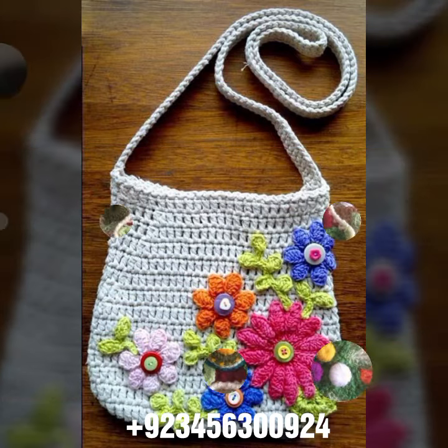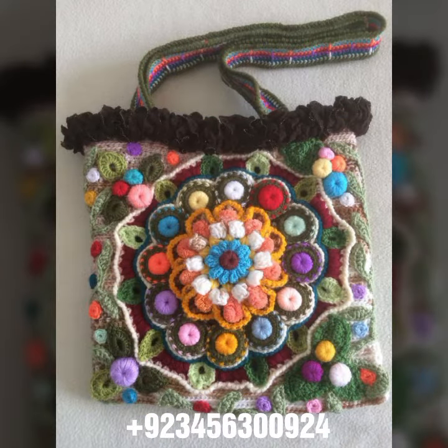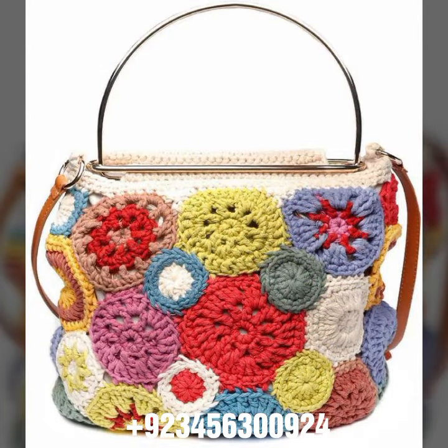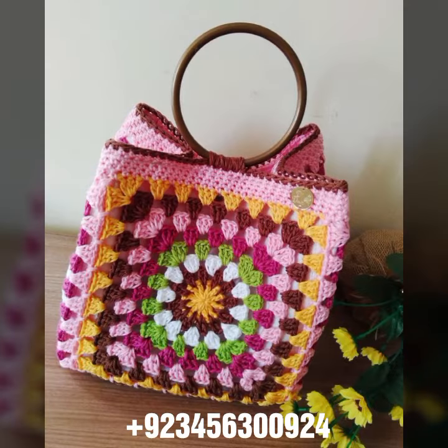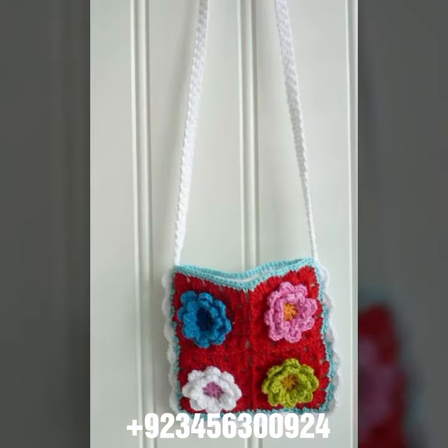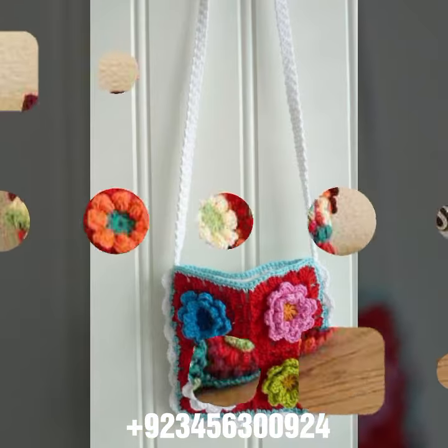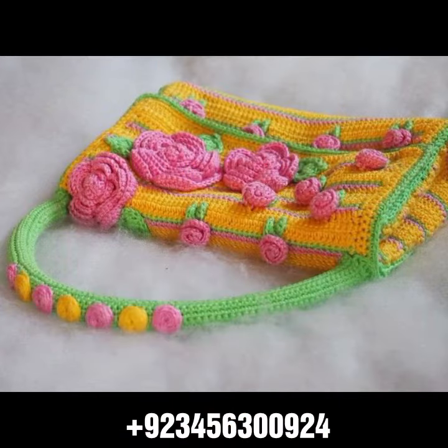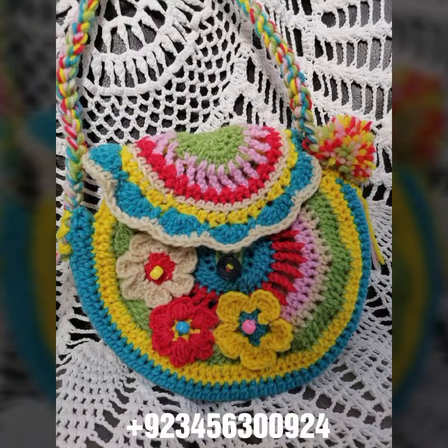We offer crochet handbag designs and others like crochet women outfit ideas, long dresses, short dresses, bodycon dresses, skirt designs, scarf designs, flowering scarf designs, capelet, poncho designs, women's neck warmers, leg warmers, full sleeve, half sleeve, and sleeveless dresses.